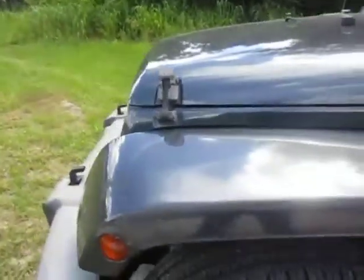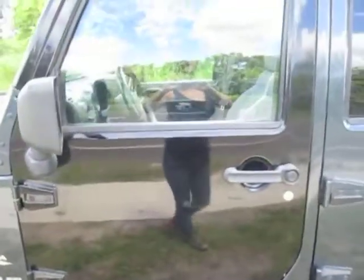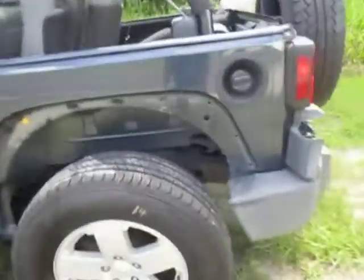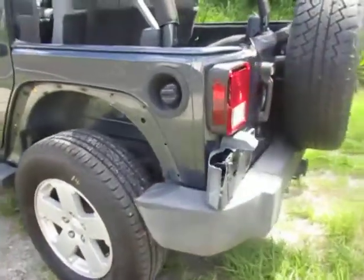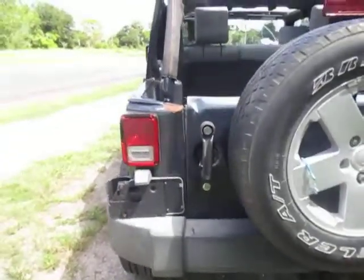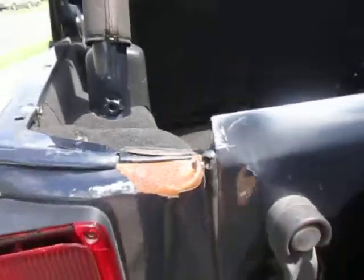As you can see, it was in an accident. It has a salvage rebuildable title. We replaced the door on the driver's side. It is missing the rear driver's side fender. The tailgate does not open.